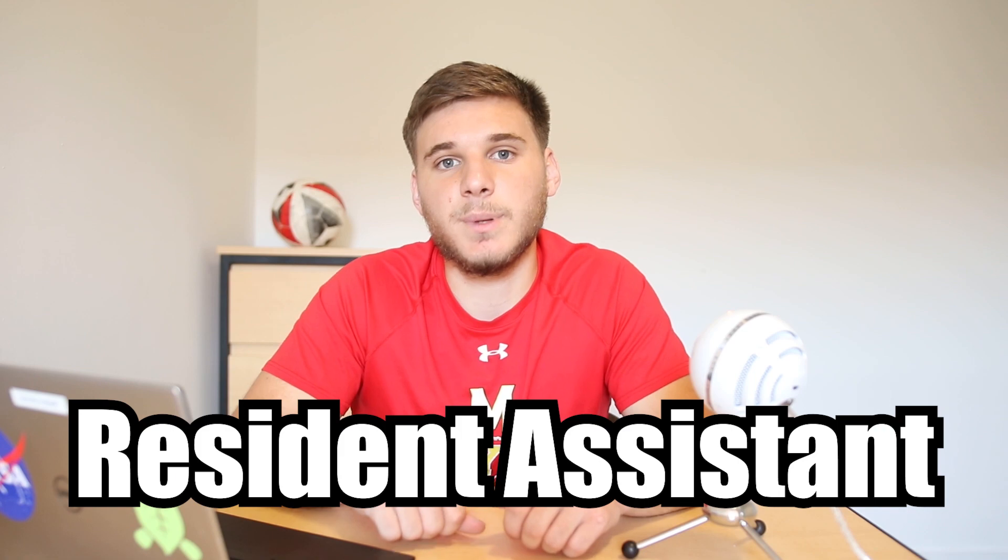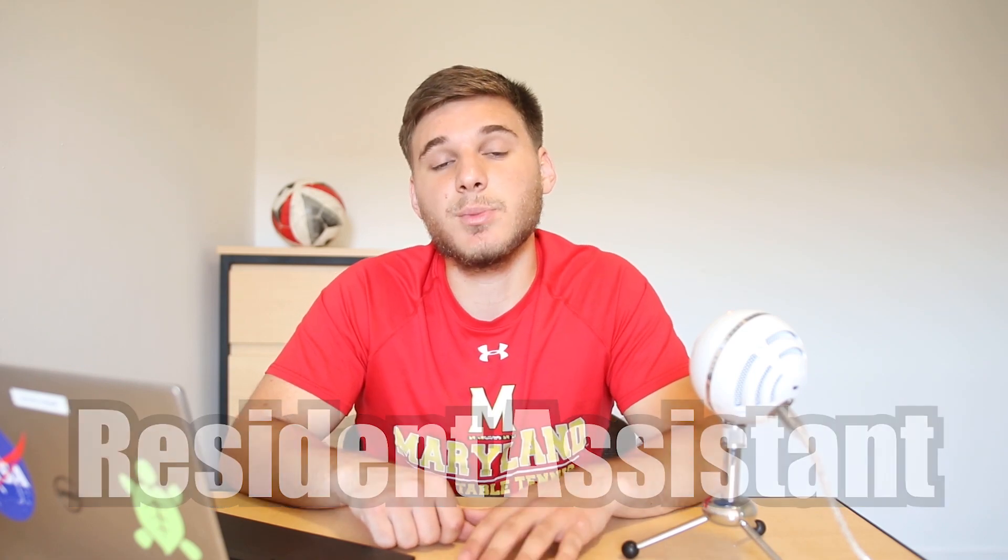And number five: being a resident assistant. This is probably the biggest time commitment on this list because you're actually living in the community. But I've only heard good things from my friends who have done this, and you do get that room and board remission, which is huge. I would highly recommend you look into this if it's something you're interested in.